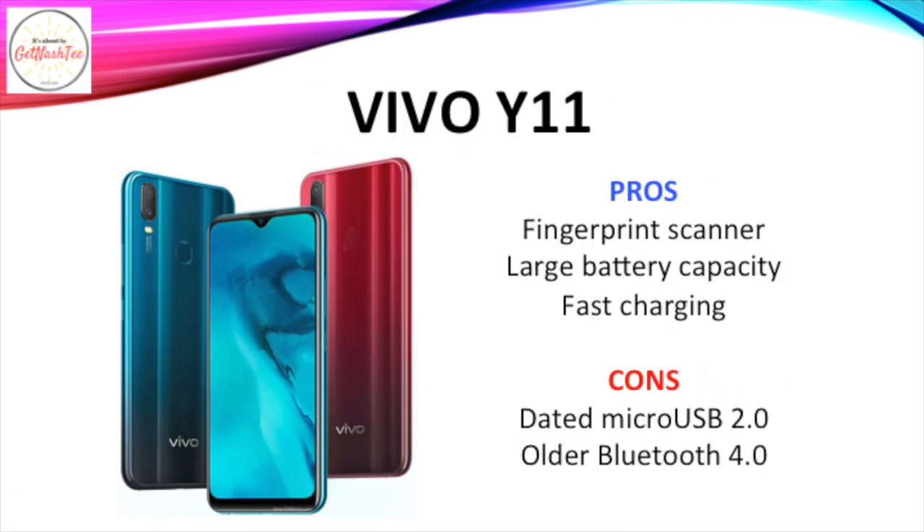What I like about the Vivo Y11 is its fingerprint scanner, its large battery capacity, and its relatively fast charging support. It's also the most affordable smartphone of the bunch. However, it's let down by its dated Micro USB 2.0 port and its older Bluetooth 4.0 version.